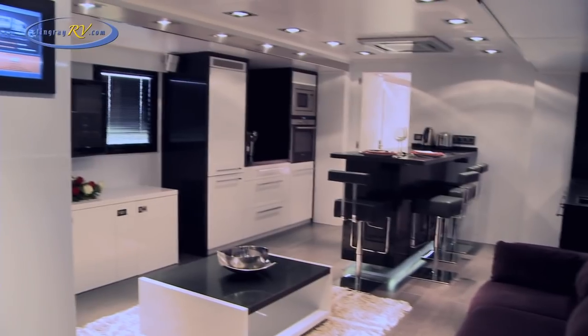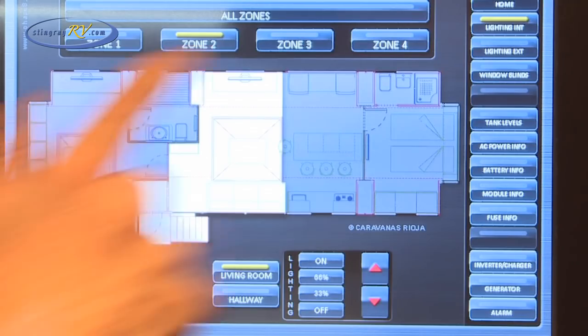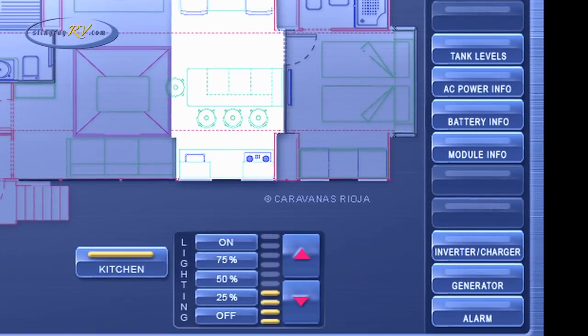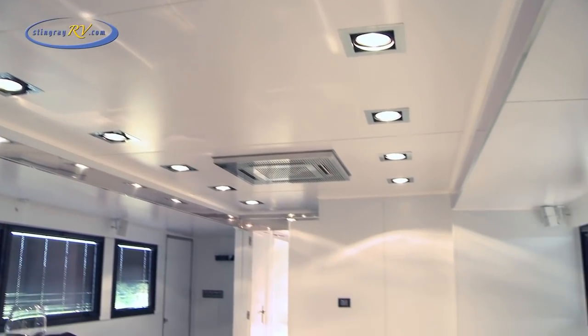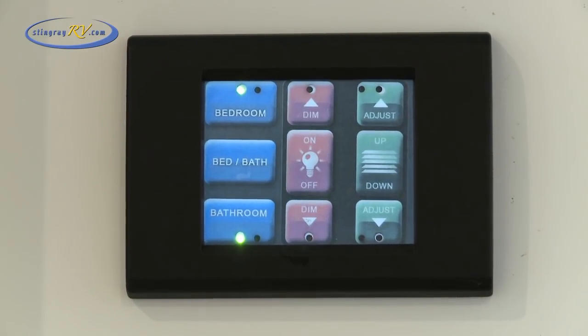The living room is where the touchscreen computer is housed, providing intuitive control over lighting, climate and the generator, as well as information on tank and battery levels. The subtle atmospheric downlighting is also controllable from an individual touchscreen in every room.